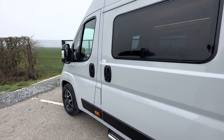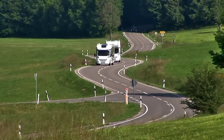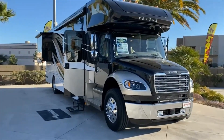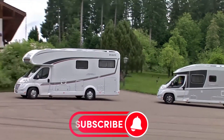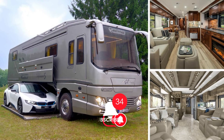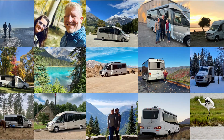As our journey through the most luxurious motorhomes of 2023 comes to an end, we hope you're as excited about the future of travel as we are. Don't forget to subscribe to our channel, give the video a thumbs up, and turn on post notifications so you don't miss upcoming videos. See you in the next one!